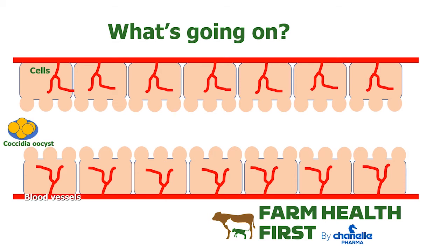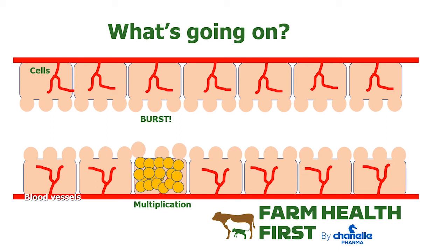So when a coccidious gets into the intestine via the digestive system, it too crosses the villi. Instead of being absorbed, it multiplies within the cell, and after a while it's obviously going to cause the cell to burst, releasing new cysts that can affect more cells in the intestine, causing more cellular destruction. That's the asexual phase.